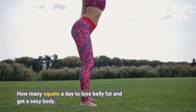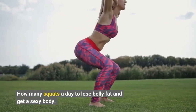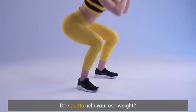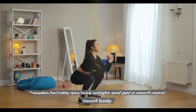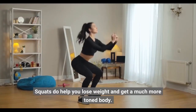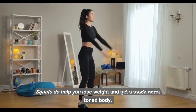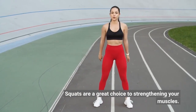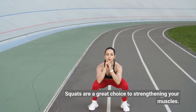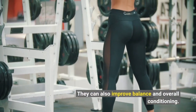How many squats a day to lose belly fat and get a sexy body? Do squats help you lose weight? Squats do help you lose weight and get a much more toned body. Squats are a great choice for strengthening your muscles, and they can also improve balance and overall conditioning.